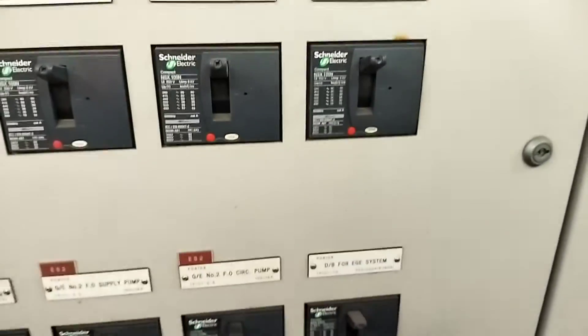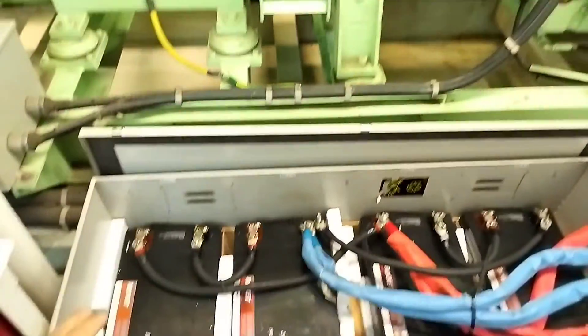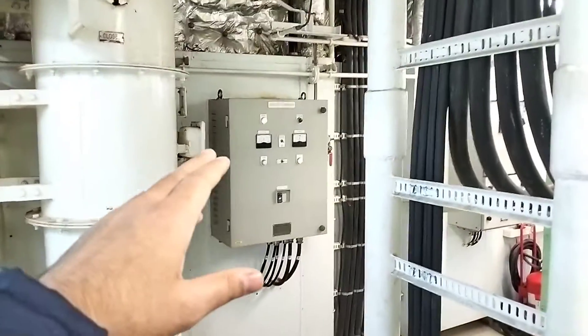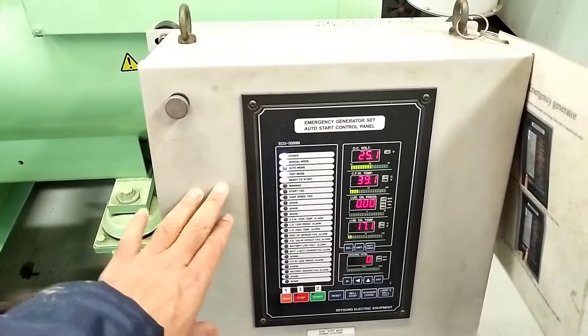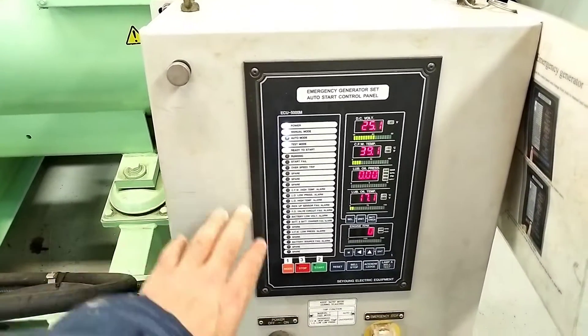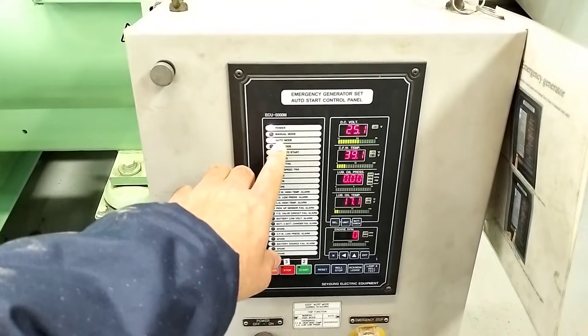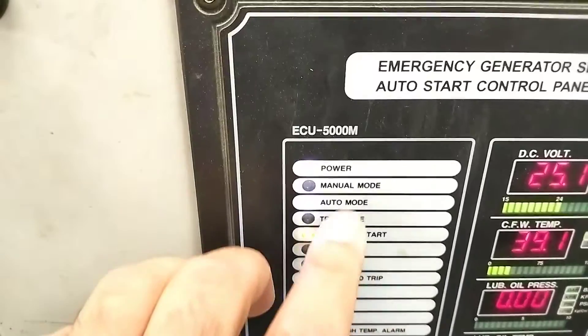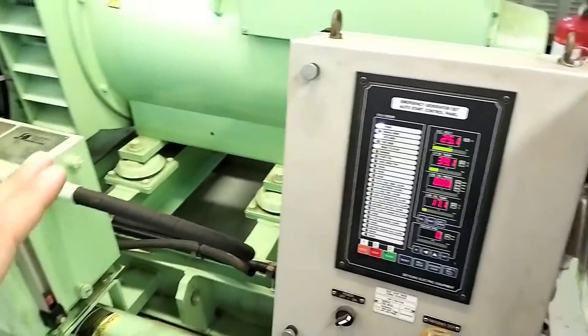Now the question is: what maintenance and checks are performed on this emergency generator? From the electrical engineer side, every week we confirm the battery capacity of these starting batteries and make sure that the charger is working perfectly and charging the battery in good order. And guys, after testing this emergency generator manually, don't forget to put this emergency generator back to auto mode, so that in case of blackout, this generator will start automatically within 45 seconds.